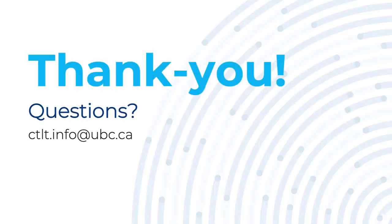Thanks so much for watching this video on the Teaching Philosophy Statement. If you have any questions, please don't hesitate to reach out.